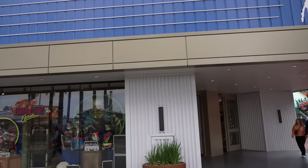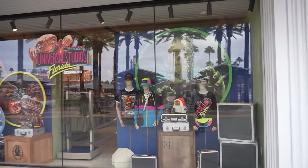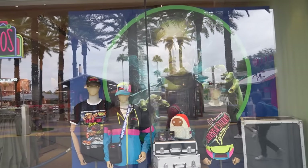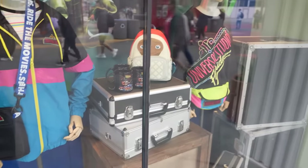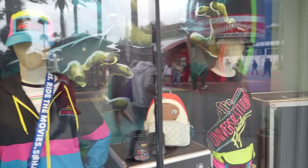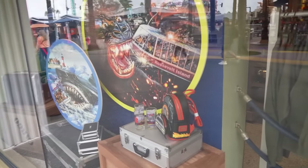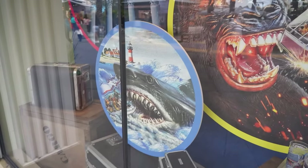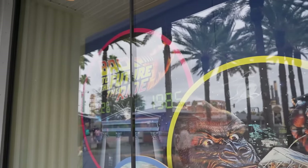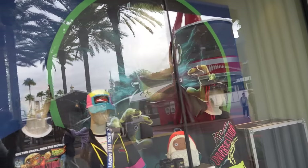Inside the Universal Studios store, they're showing off some vintage collections — shirts that would have been previously in the legacy store. This stuff is available everywhere but it feels like a legacy store display. Back to the Future, Jaws, these are closed attractions right now. And then Classic Monsters is just Classic Monsters.